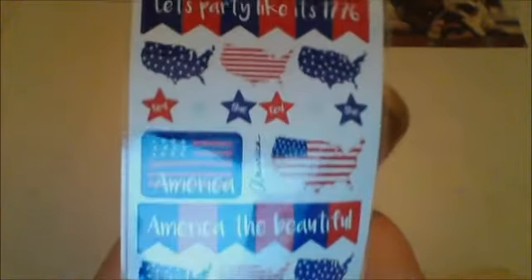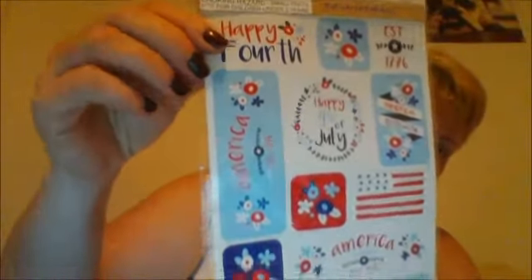I got 'Let's Party Like It's 1776 America the Beautiful' — four sheets with around 72 stickers for a dollar, really cute. I also got another four-sheet set with 64 stickers that's 4th of July themed — very cute, so I picked up a set of those too.